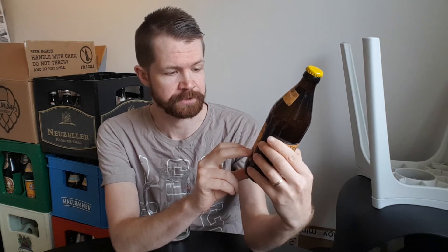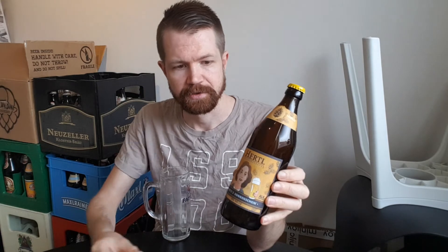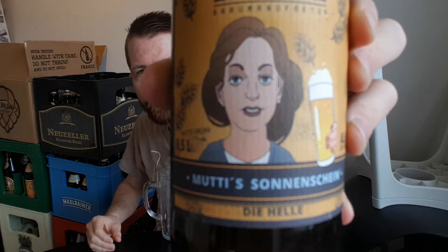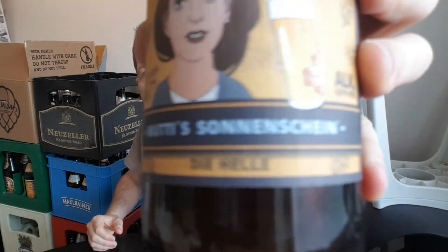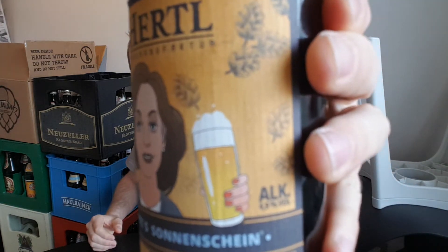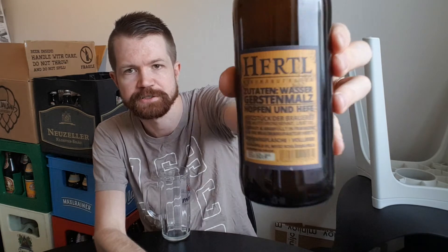This Helles is called Mutti's Sonnenschein — Mother's Sunshine — with an alcohol content of 4.9%. Mutti Vroni is likely the name of David's mother. The front label reads 'Hertel Braumanufaktur, Frankenfamilie' and the back label shows the ingredients: Wasser, Gerstenmalz, Hopfen und Hefe — water, barley malt, hops, and yeast.